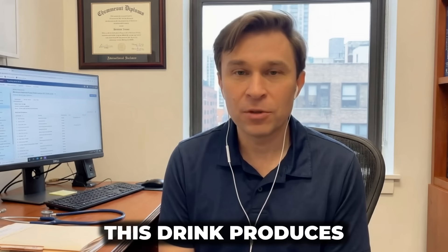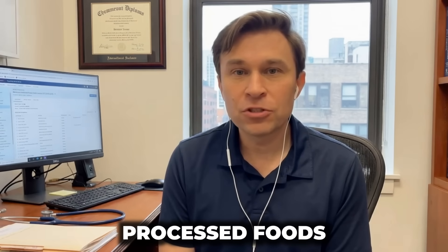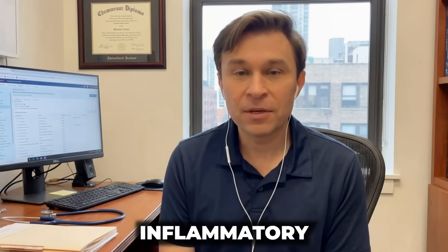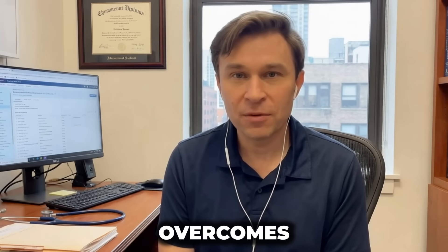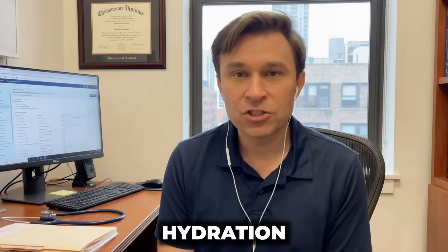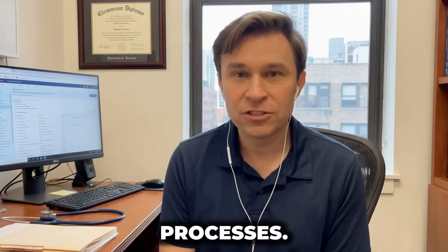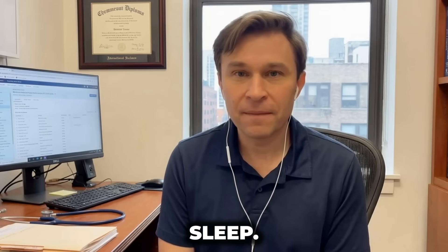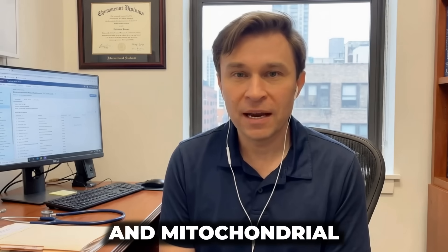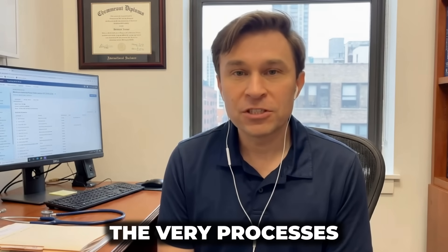The lifestyle foundation: this drink produces optimal results as part of a comprehensive approach. You must still eliminate processed foods and refined carbohydrates, which create inflammatory responses that disrupt both GLP-1 signaling and mitochondrial function — no supplement overcomes a destructive diet. Maintain proper hydration throughout the day, as water supports cellular operations, toxin elimination, and metabolic processes. Prioritize quality sleep: deep sleep stages are when growth hormone peaks and mitochondrial repair occurs maximally. Sleeping only five to six hours sabotages the very processes this drink supports.